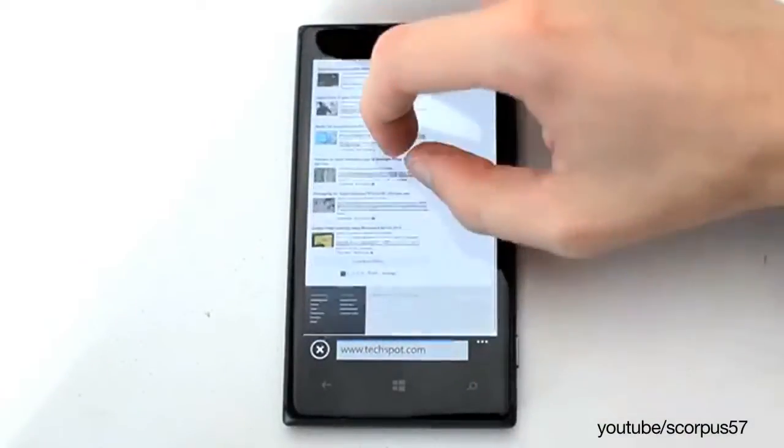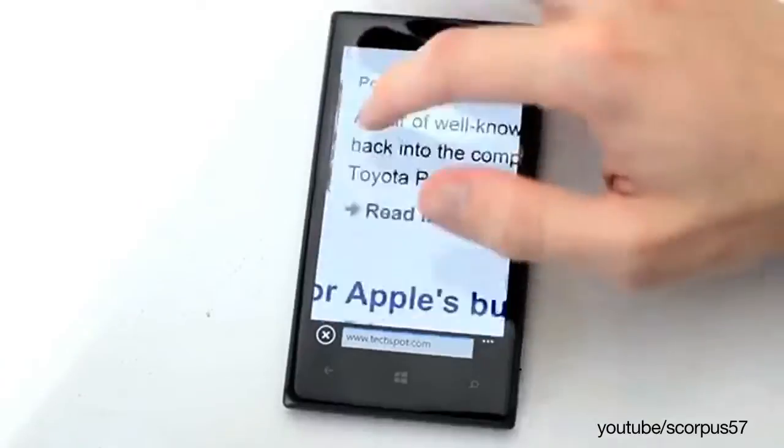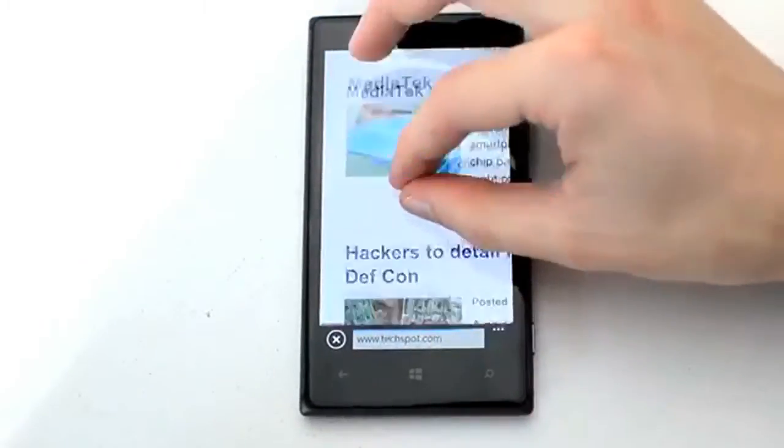Scientists from the University of Southampton fully charged a Nokia Lumia 925 in a matter of seconds. What could possibly charge a smartphone that quickly? The electrical source was plain old lightning.